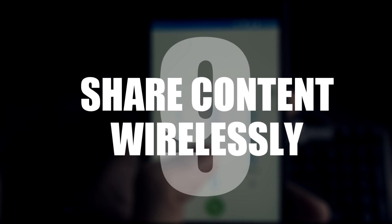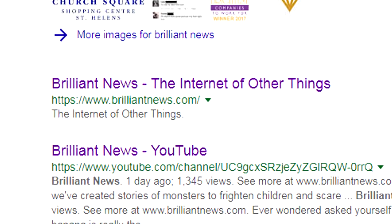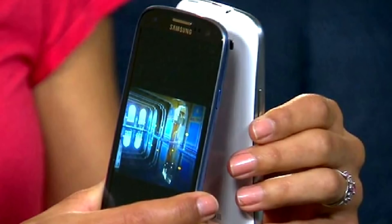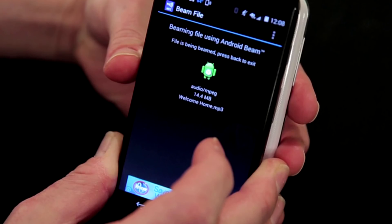Number 9: share content wirelessly. You've taken a great photo or you've got an important link and you just want to pass it over to your mate without having to send a pesky email. Just click the share button, choose Android Beam, put both phones together and you can share links, photos, audio and pretty much any document — just like that.